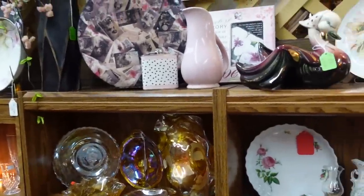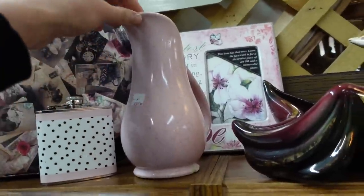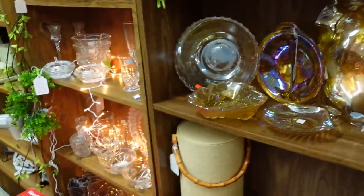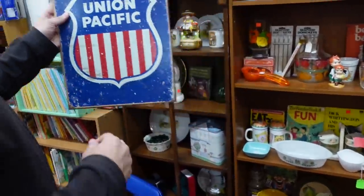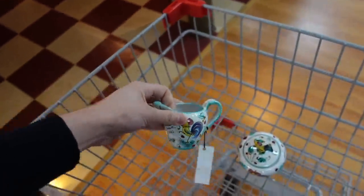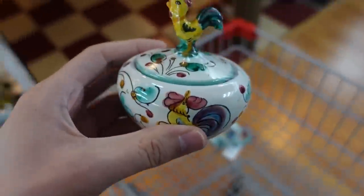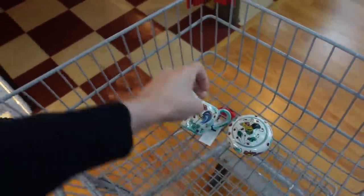Unfortunately they have the music going kind of loud so this might not be the best for recording. So this is as-is at $2.50 — yeah there's a big chip there. I spotted these and they are Italian, marked Italy. It's a sugar and creamer and I'm going to get both of them because they're a pair, and they are $8.50. Look at that cute little bird on top of there. So I will get those awesome pieces.